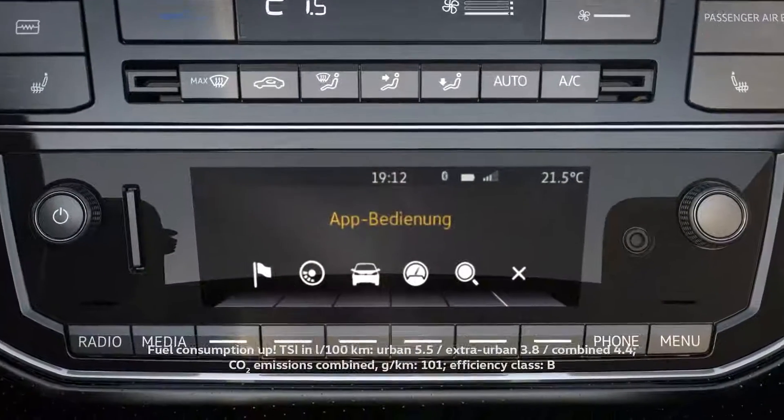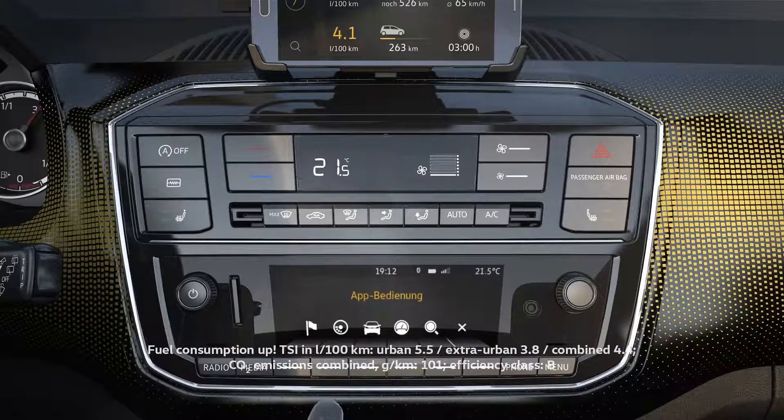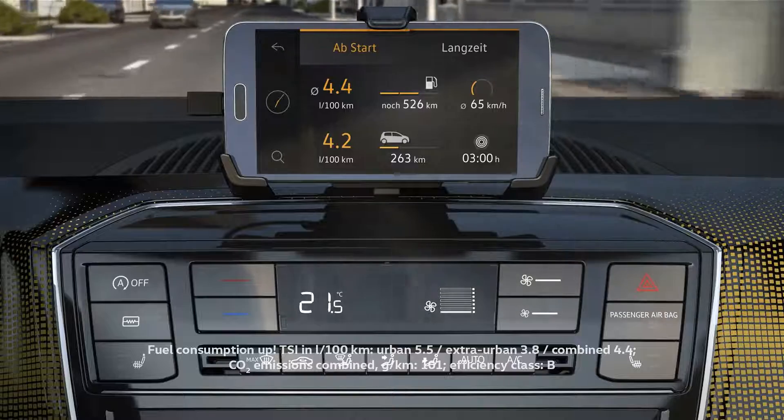These buttons on the radio enable you to switch the Volkswagen Maps & More menus — journey data for instance: average speed, consumption and range. All important data summarized here.